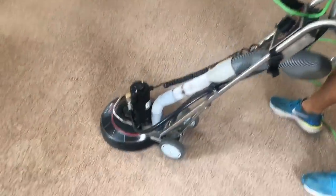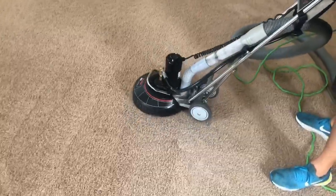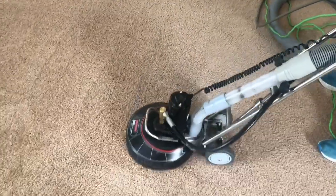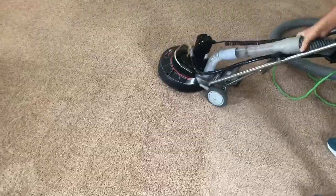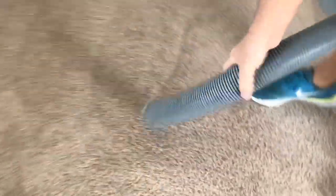One great thing about the Rotovac 360i is that it's pulled out all the hair from the carpets. You can see here where it's pulled out all the hair.